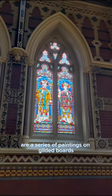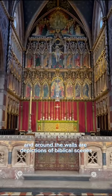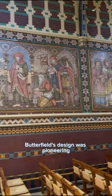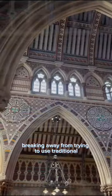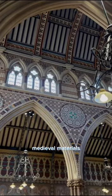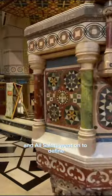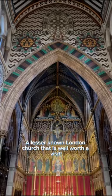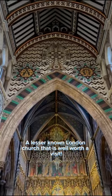Behind the altar are a series of paintings on gilded boards, and around the walls are depictions of biblical scenes. Butterfield's design was pioneering, breaking away from trying to use traditional medieval materials, and All Saints went on to define Gothic revival architecture for the next two decades. It's a lesser-known London church that is well worth a visit.